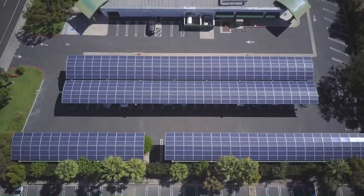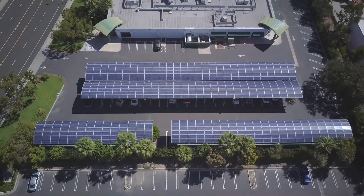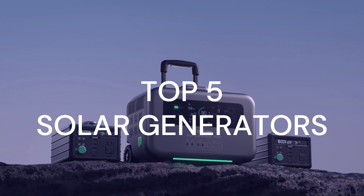Hello! Welcome to my solar power channel. Today, I'm revealing the best solar generators of 2023 that will blow your mind.